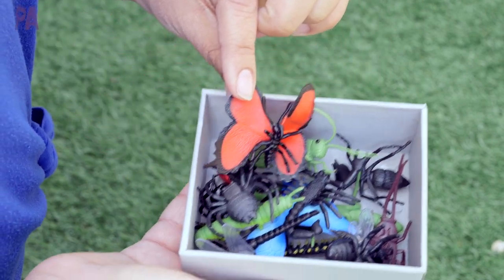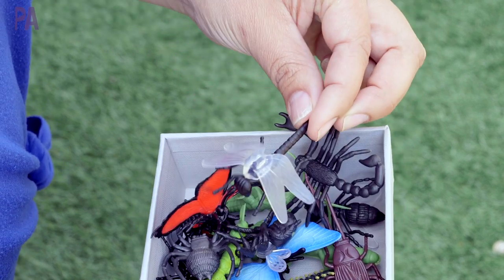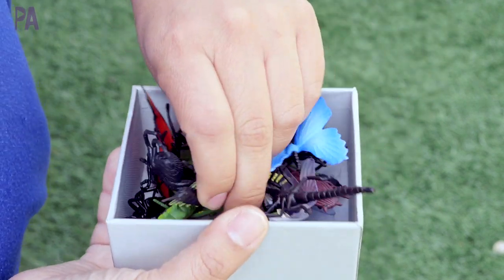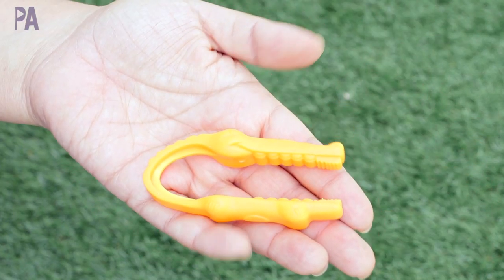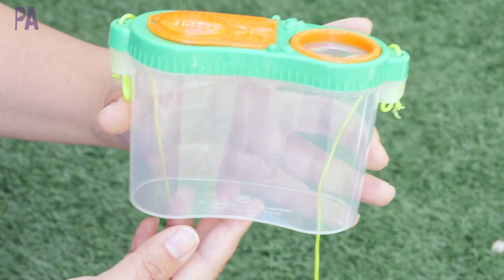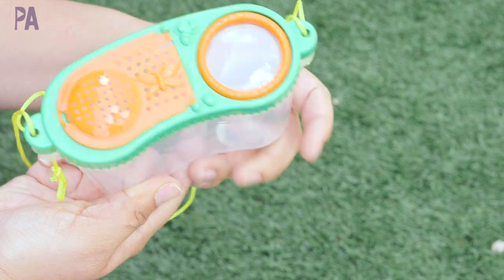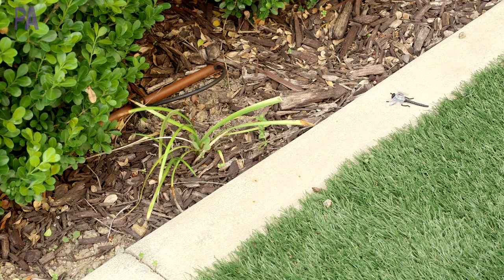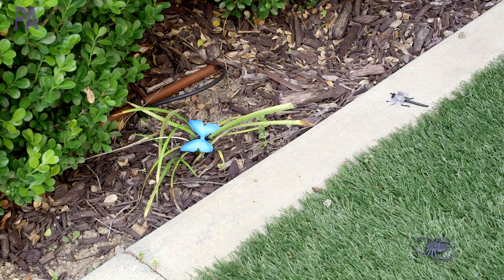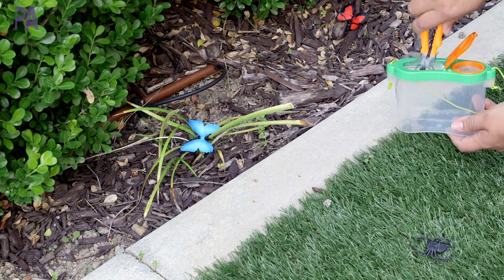Moving on to an oldie but goodie — I've shown this one before but it's really good so I'm including it. It's a fine motor scavenger bug hunt. I have a whole bunch of plastic insects and creepy crawly things and we're hunting for bugs, but they won't get harmed because they're plastic. I'm adding a fine motor component with tweezers — I'll put a link in the description — and I have a bug catcher from the Dollar Tree, which also comes with tweezers inside. In my other video I used a muffin tin to gather specimens. Hide the figurines throughout your yard — make it easy for younger kids or harder for older ones by placing them in hidden spots. Once kids find them, they use tweezers to put them in their specimen jar.